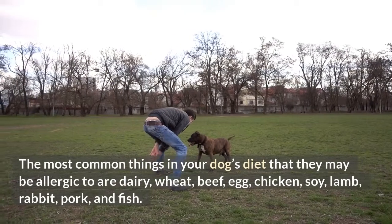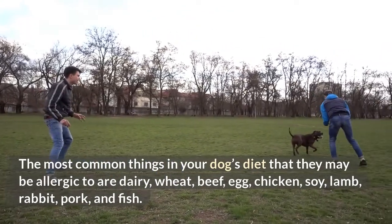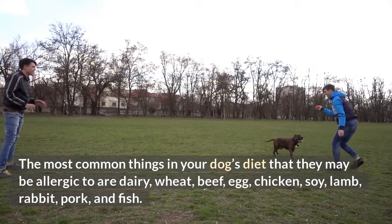The most common things in your dog's diet that they may be allergic to are dairy, wheat, beef, egg, chicken, soy, lamb, rabbit, pork, and fish.